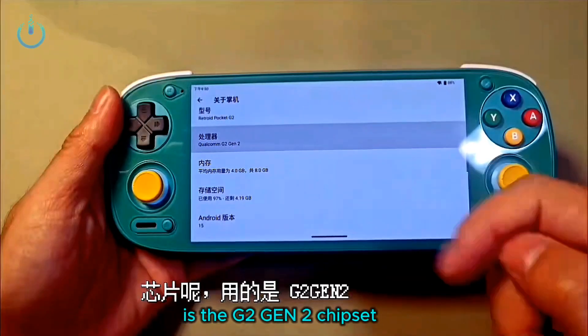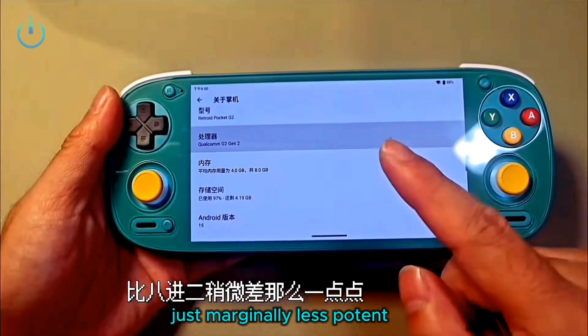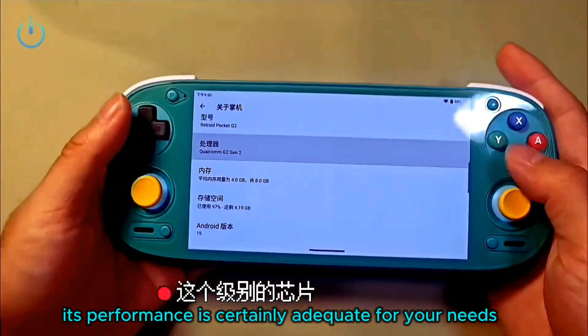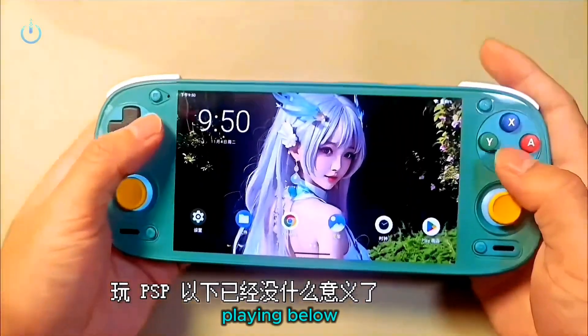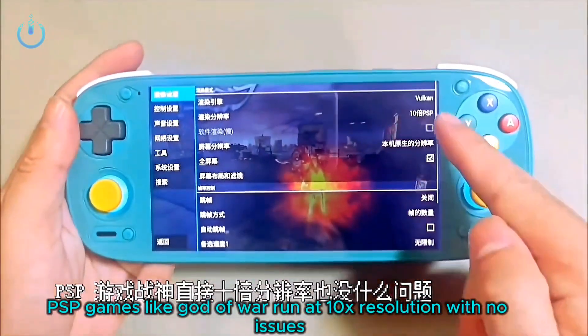Powering it is the G2 Gen 2 chipset, whose performance is quite comparable to the 8 Gen 2 — just marginally less potent, yet significantly more powerful than the 865. Its performance is certainly adequate for your needs. With this chipset, playing below PSP is pointless. PSP games like God of War run at 10x resolution with no issues.